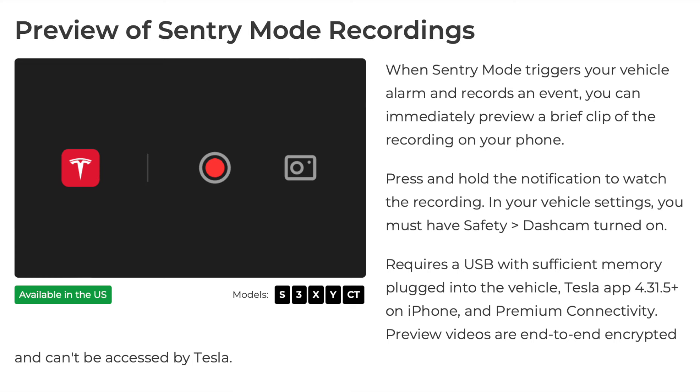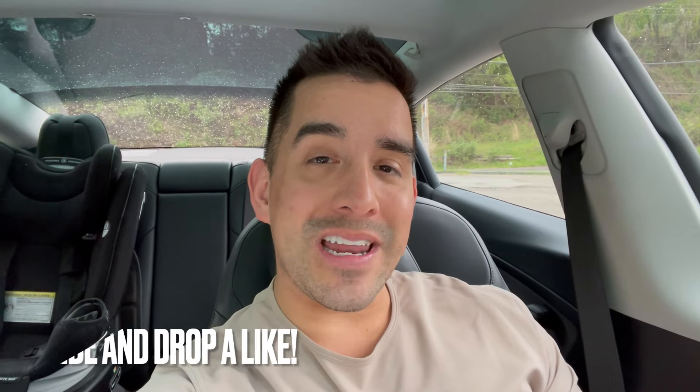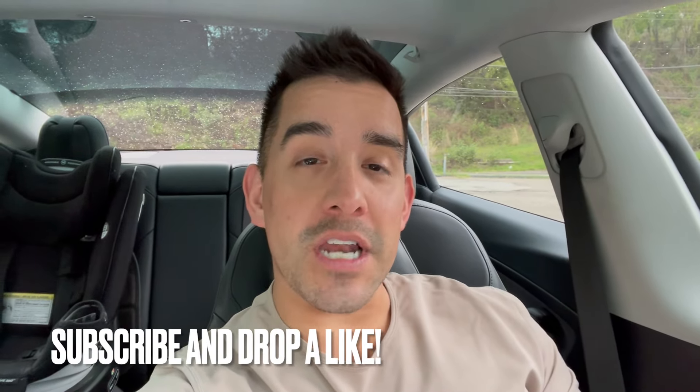US Tesla owners are now going to get previews of their sentry mode footage sent directly to their phone. If there is a sentry mode trigger, as long as you have ample room on the USB plugged into your Tesla, your Tesla app is updated, and you have an iPhone 11 or newer, you can get a clip of that sentry mode footage sent directly to your phone with premium connectivity.